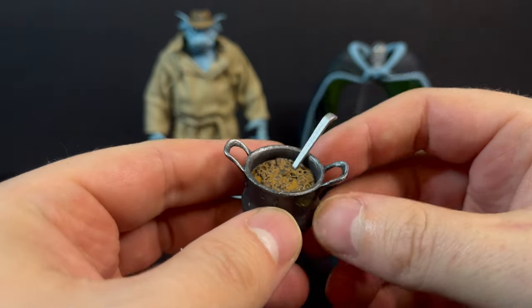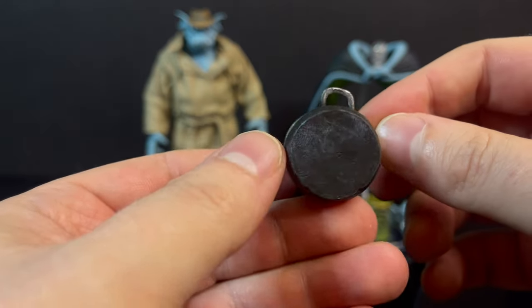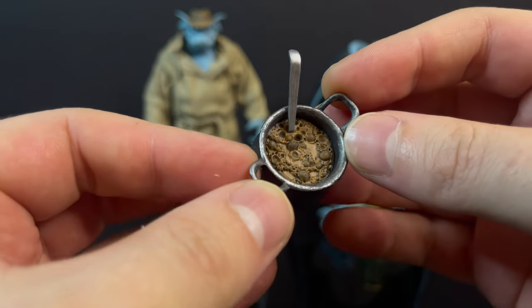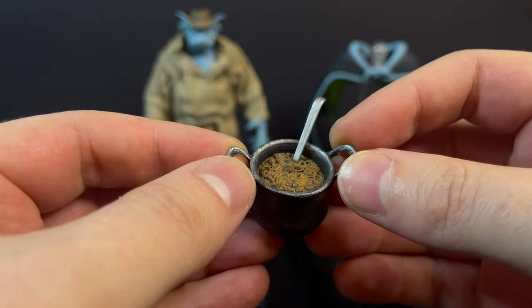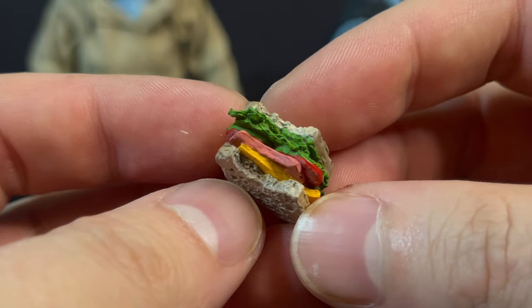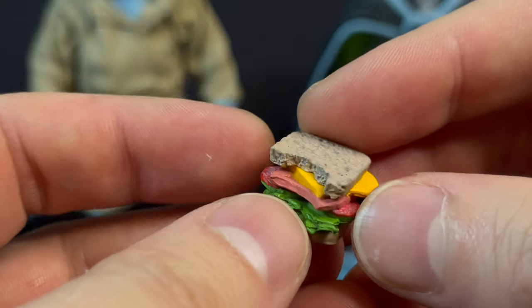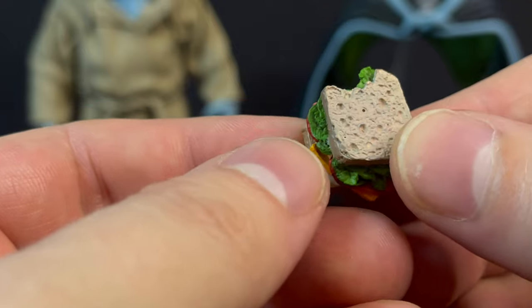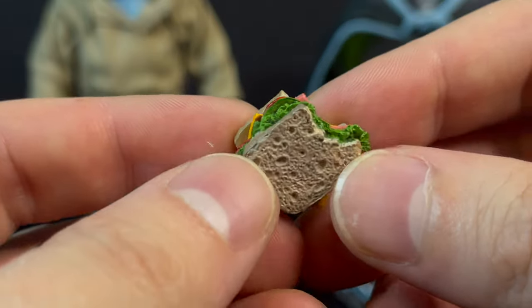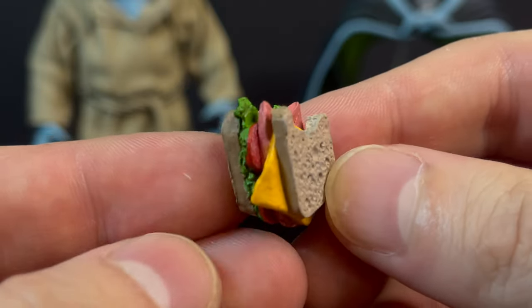You get lots of food accessories, which is a necessity for the character of Broadway. I love this Chinese food takeout box — you've got some chow mein going, chopsticks included, and it's a beautifully sculpted piece. You also get a cast iron chili pot with a spoon ladle. Be very careful with that. The plastic item is painted to look like cast iron with stew inside — it looks great. My favorite accessory is so simple but so effective: a sandwich with a bite taken out of it. It looks like a pastrami on rye with cheese, tomato, lettuce, and the meats.